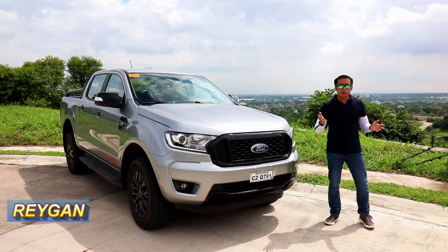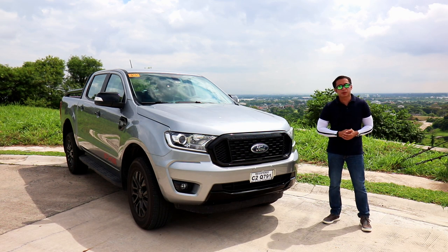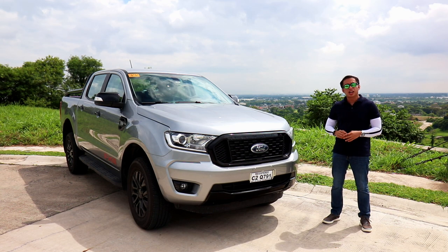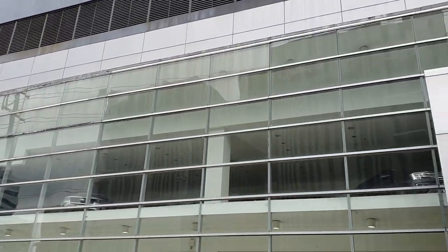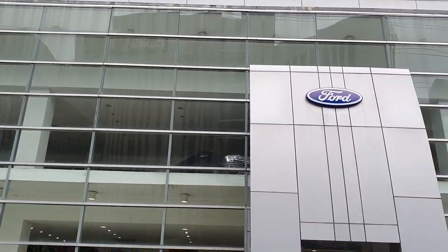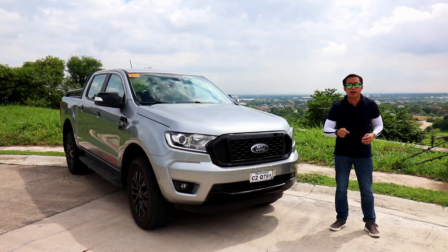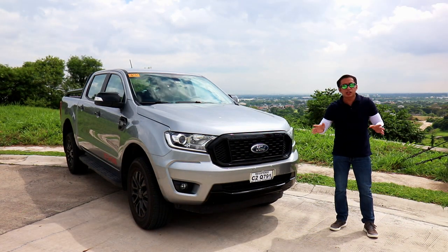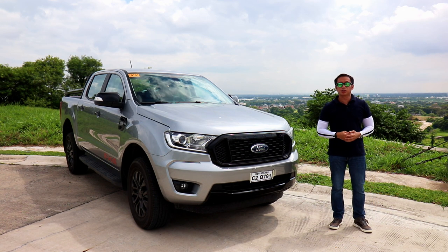Hello guys, I'm Reagan and we are now here on location to do a full feature and drive impression of the newest pickup in Ford's stable, the Ford Ranger FX4. Special thanks to Ford Alabang for providing us this truck for a weekend lend out, which gave me the opportunity to truly put this truck through its paces. If you want that premium Ford experience, head on down to Ford Alabang, or contact the person in my description below.